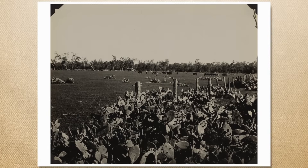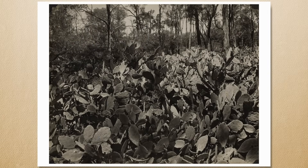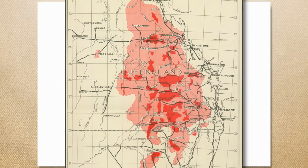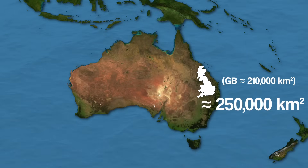The prickly pear didn't take over all at once, but by the early 1920s it had taken over swathes of farmland in Queensland and New South Wales, completely dominating some parts of the land and leaving it unable to be used. At its peak, Opuntia took up an area of land in Australia similar to the size of the entirety of the island of Great Britain — about 250,000 square kilometres.